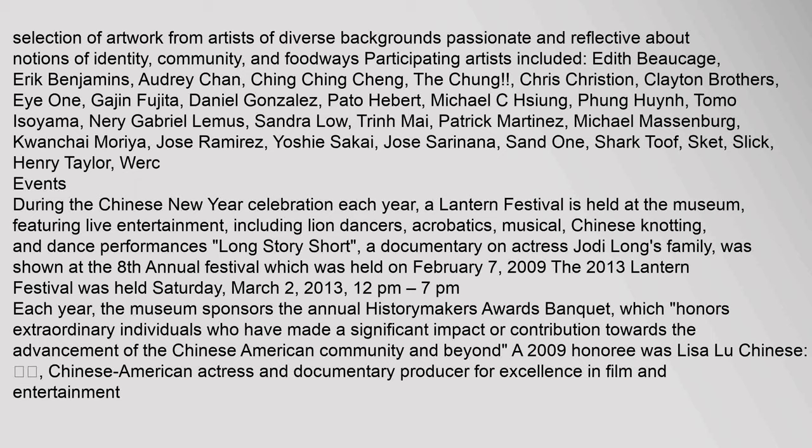Long Story Short, a documentary on actress Jodi Long's family, was shown at the eighth annual festival held on February 7, 2009. The 2013 Lantern Festival was held Saturday, March 2, 2013, from 12 p.m. to 7 p.m.